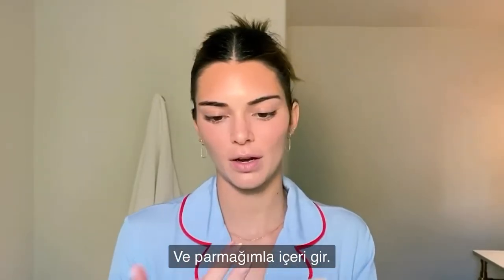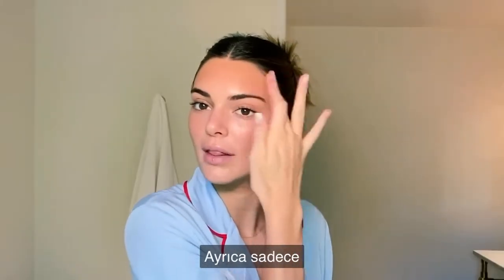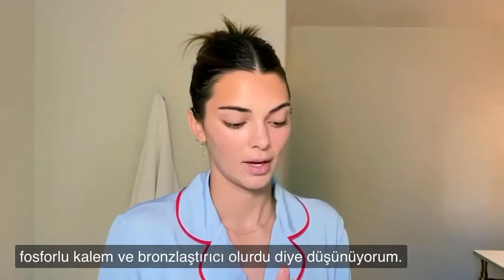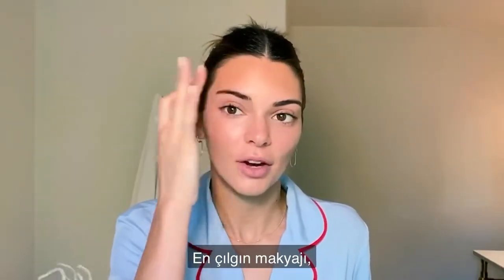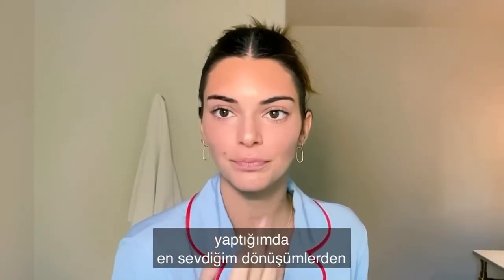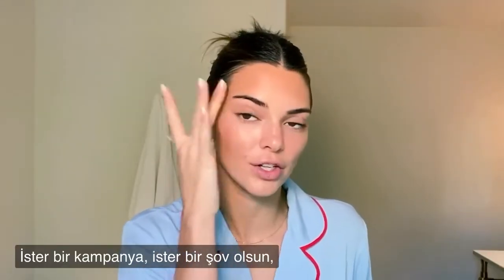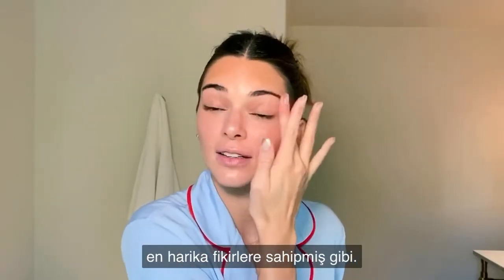I'm going in with this really dewy Marc Jacobs creamy highlighter, applying it with my finger. If I could only live with two makeup products, it would be highlighter and bronzer. I've had the craziest makeup and hair looks — some of my favorite transformations are when I do Marc Jacobs campaigns or shows. He just has the best, most amazing ideas.